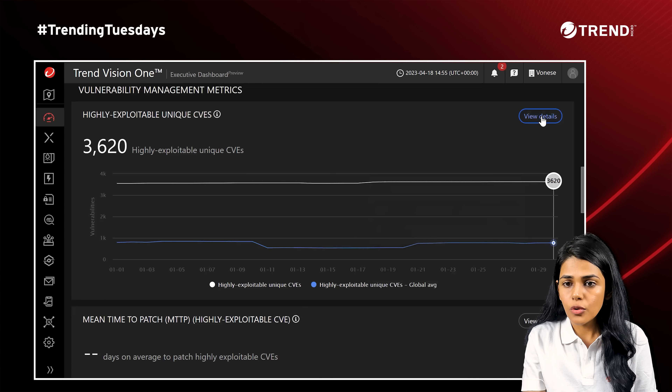We also provide patches for legacy Windows systems in your environment. Now, how do we utilize this information and act on it to prioritize the vulnerabilities in your environment? We have built-in playbooks, and we can look at the one with high or medium exploits.